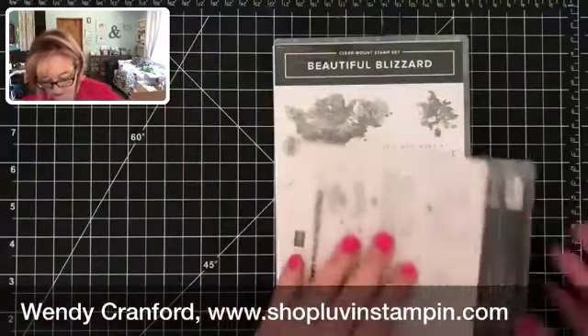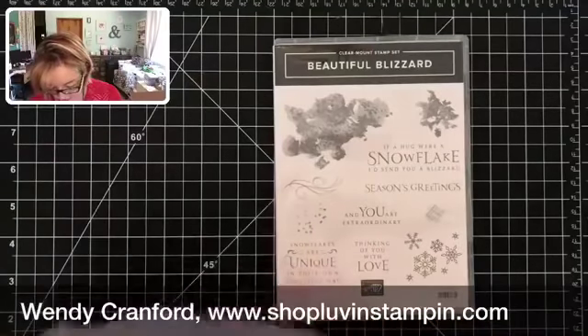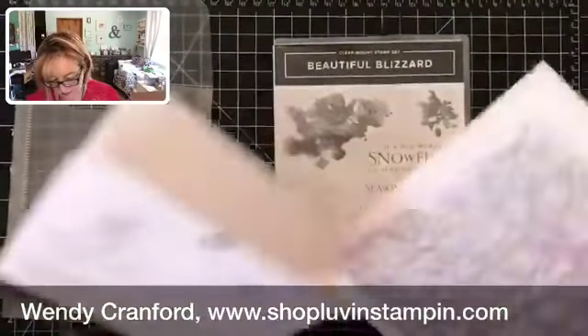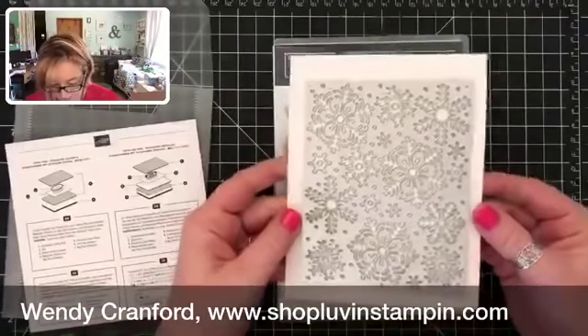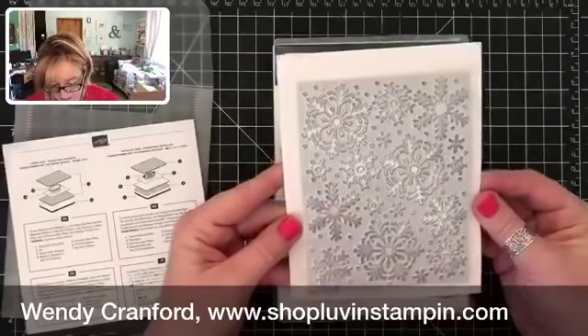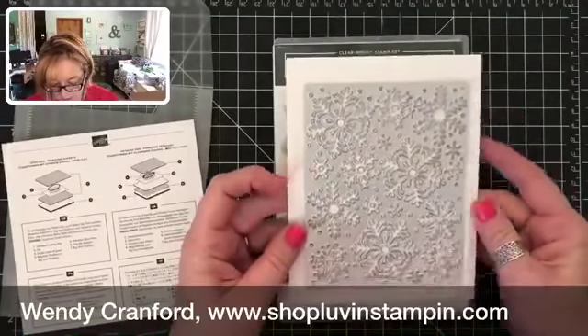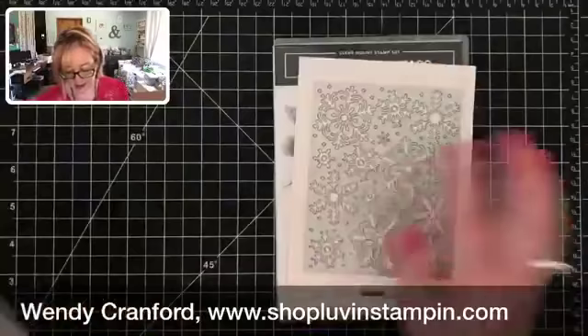This is the Beautiful Blizzard stamp set, which is absolutely beautiful. Look at this die it comes with — holy moly, this is going to make some of the most beautiful backgrounds ever. I cannot wait to use these.